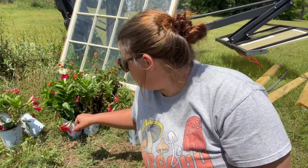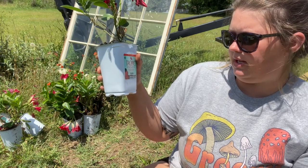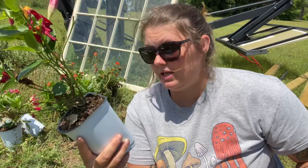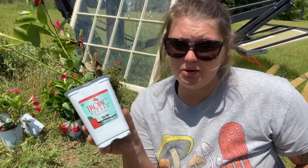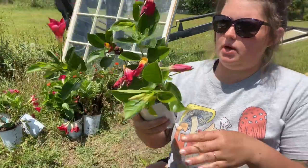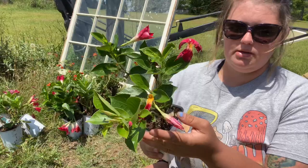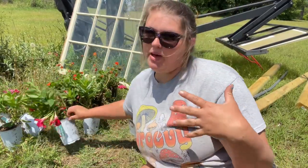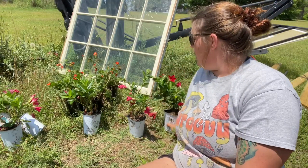Next I have six of these — they're called mandevilla. I want to make sure I'm saying that right but I believe that's correct. These were four dollars each and they looked far better, but we had a really bad storm come through last night and it beat them to shreds. Still, for four dollars for a clearance plant this is great condition, and they all looked even better before the storm. I did get six of these and I plan on putting them specifically in the arrangements.